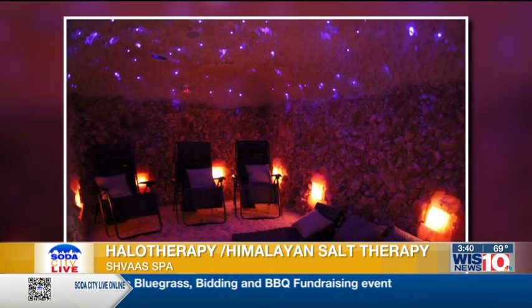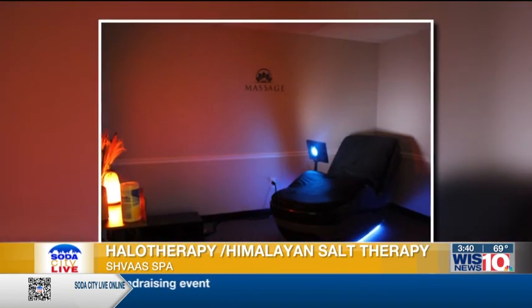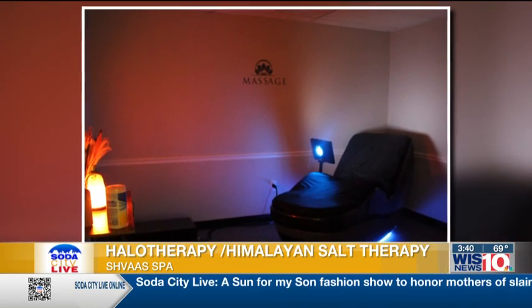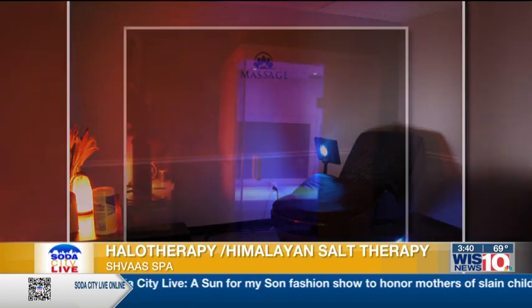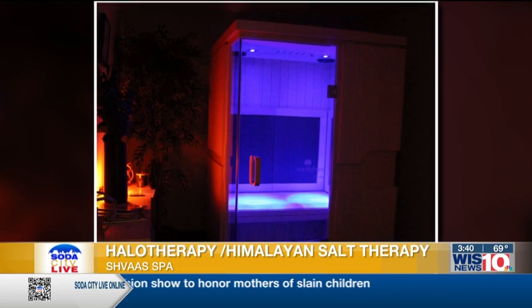When you take that salt and put it in the halo generator we have in our room, it grinds it up into a very fine aerosol and fills the cave with that salty air. As you're breathing those particles in, they're getting into your lungs and your respiratory tract, attacking bacteria, pollen, and viruses — helping you detox naturally and stay healthy.